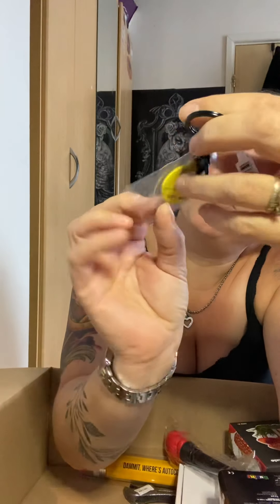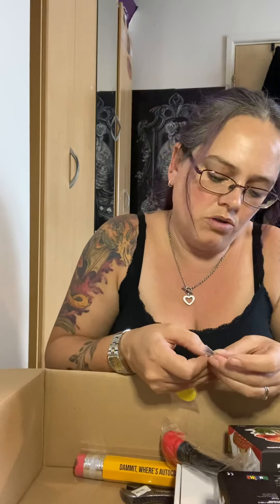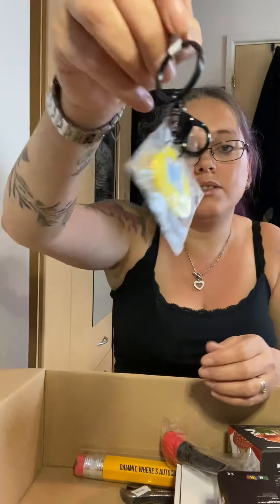I'm just gonna take this one out. It just says 'Typo' on the back and it is just a smiley face. So one of these - this one was £3.50. Now I'm sorry, I wouldn't pay £3.50 for that, but it is cute.